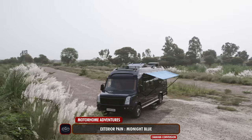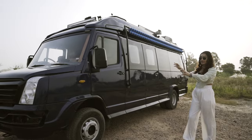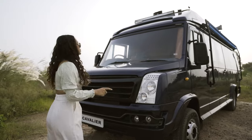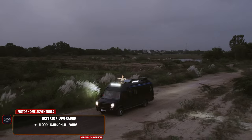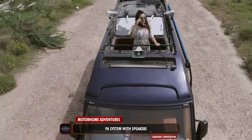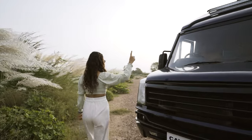The exterior has been painted in a midnight blue color with black highlights, with minor customization on the front fascia adding to its kingsman-like look. Apart from the front fascia customization, we have also done some modifications on the top — we have flood lights on all fours along with security cameras. Then we have a PA system with speakers on both sides as well as the front.